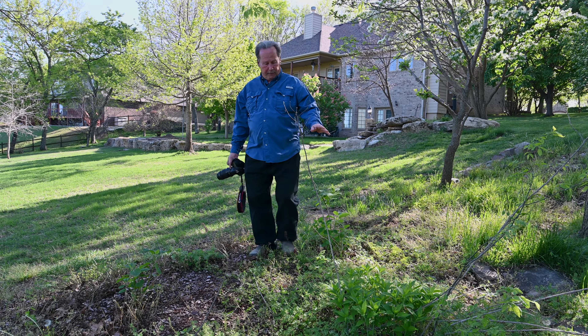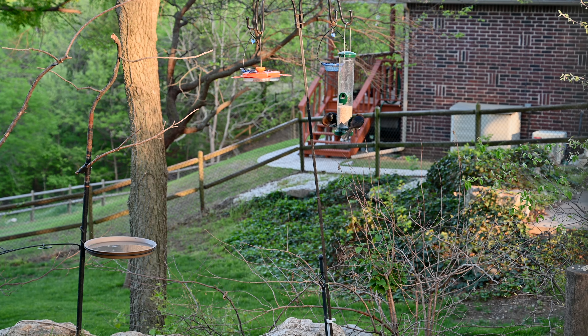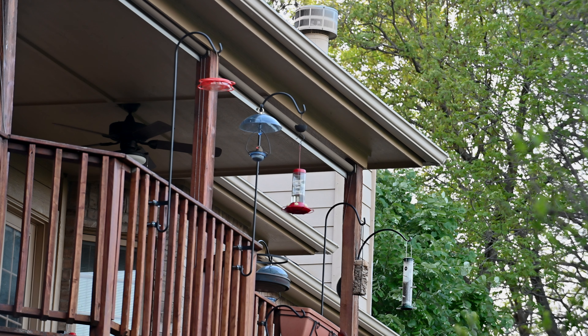This little area here I tend to leave kind of wild — not normally quite this wild. But I wanted to wait for this plant here to come up so I knew where it was. This is called wing stem, and it's a very important, very beneficial fall plant for the pollinators.